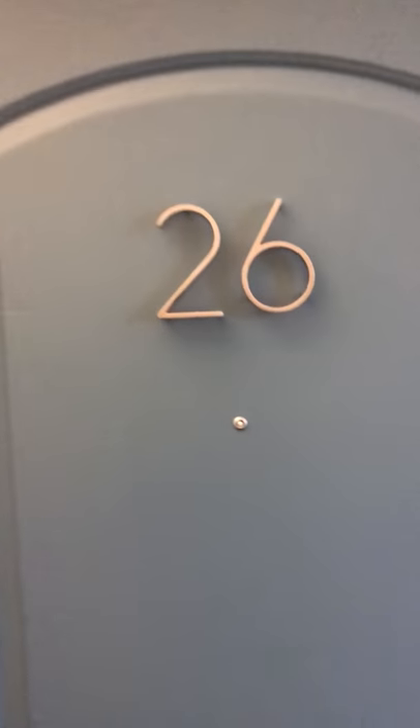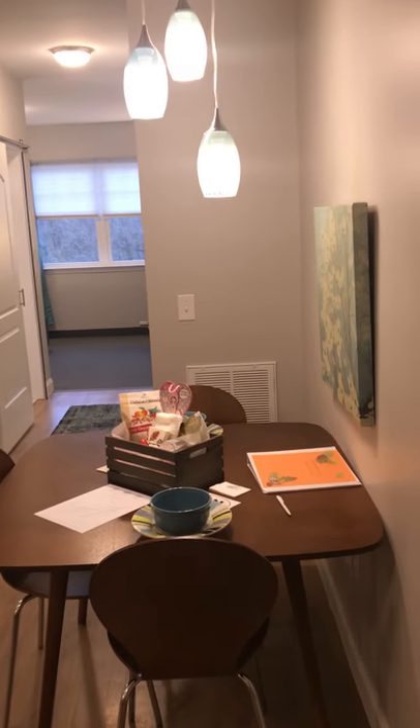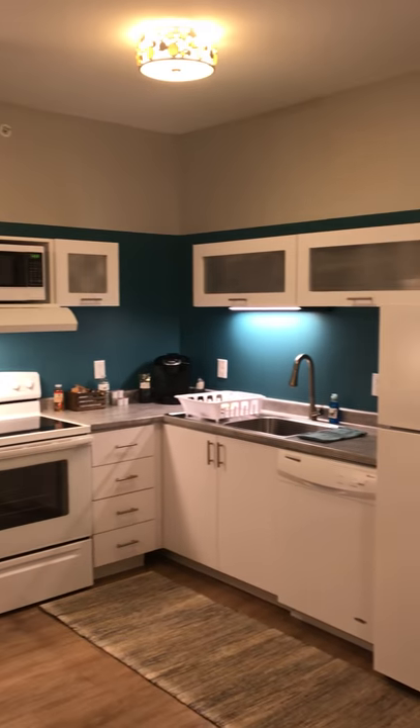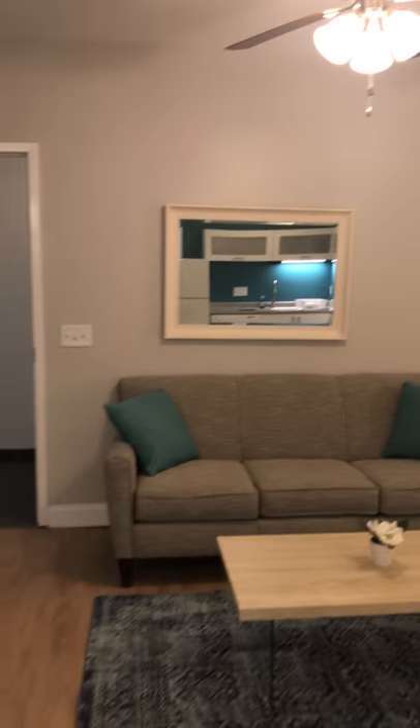A quick look at our King deluxe unit — this is our largest one-bedroom suite. It has a nice full kitchen, complete with living room and dining area. As we head to the back, a very nice bathroom.